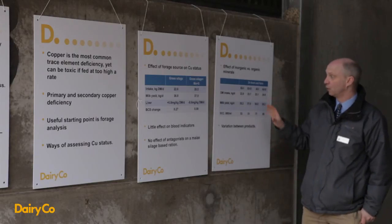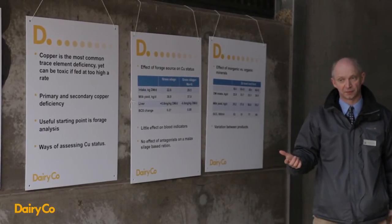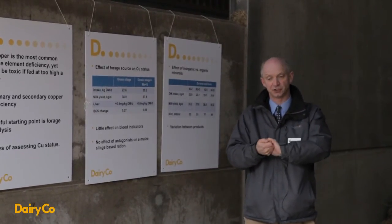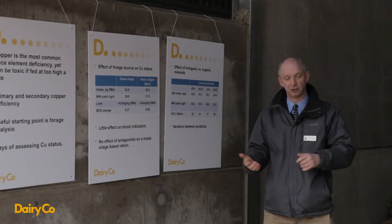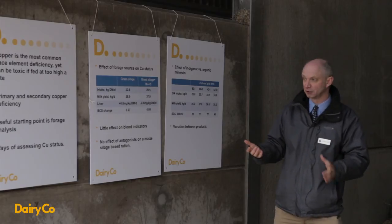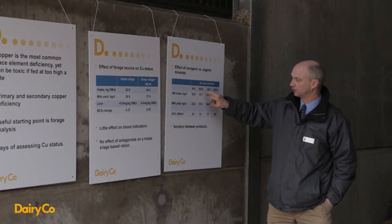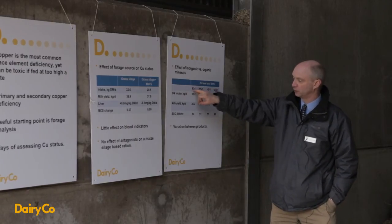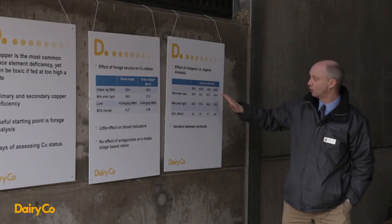Finally, we wanted to look at whether the form of the mineral matters. There are many products based on chelated minerals — minerals bound to proteins, amino acids, or sugars. Companies market these on the basis that they are more similar to the natural form and therefore improve absorption and performance. We did a study looking at zinc fed in either an inorganic form — zinc oxide — or a proteinate, the organic form, at either the recommended level of 63 mg/kg, which is still considerably lower than the UK average, or at a lower level.